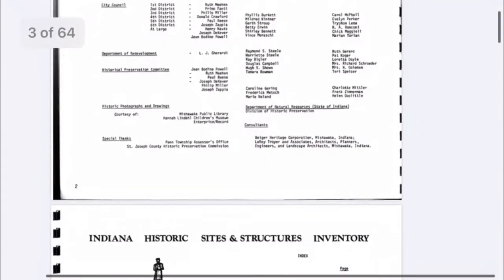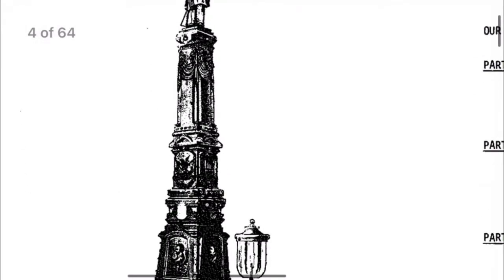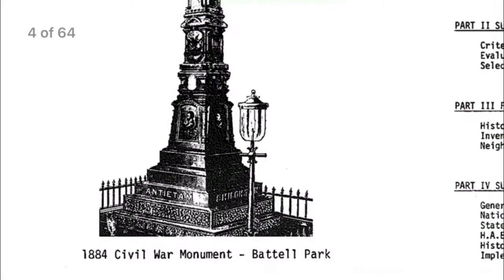I'm not going to get into this whole book — you can go online and find it easily. Here's the Civil War monument from my previous video, although it has different writing on it than it says now, so I don't know what that's about.